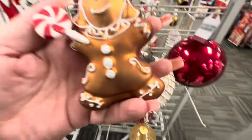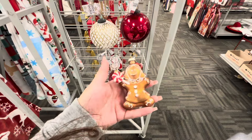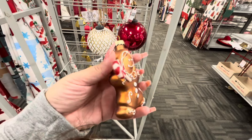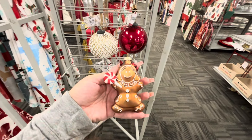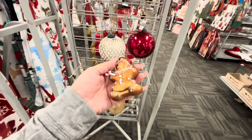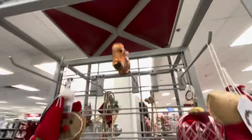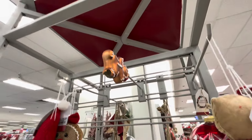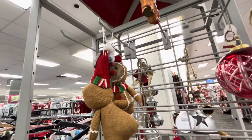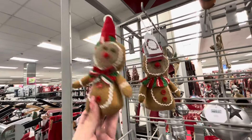Look at this glass ornament — it's a gingerbread girl, $3.99! Super adorable with her peppermint lollipop and her hair. I think I'll pass, but I love it. Oh, they have a broken one up there — why would they put her out like that? Let me see — I think we've seen these, but they have her too — $2.99, look, so cute!